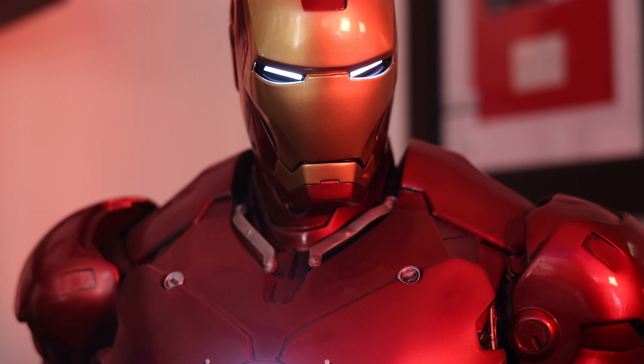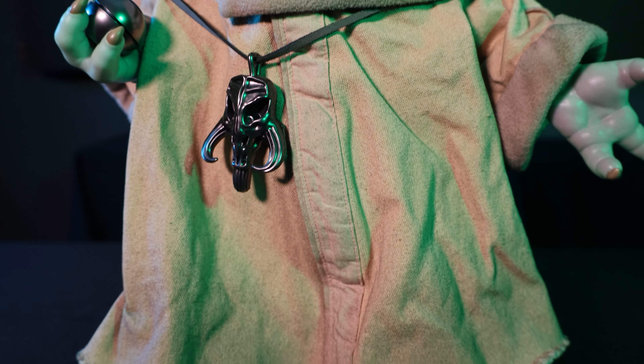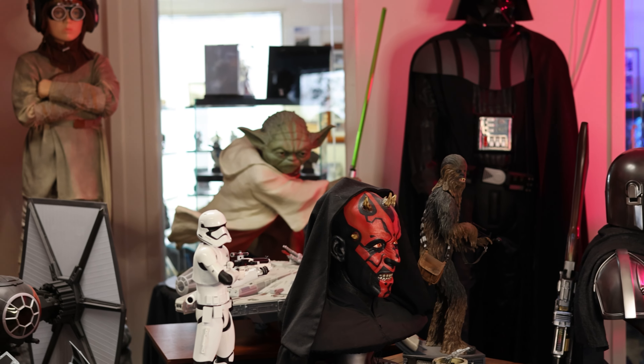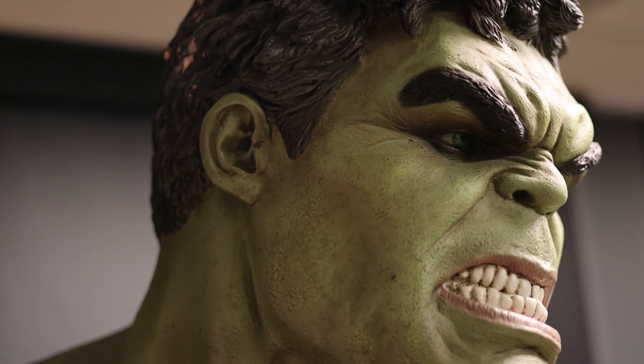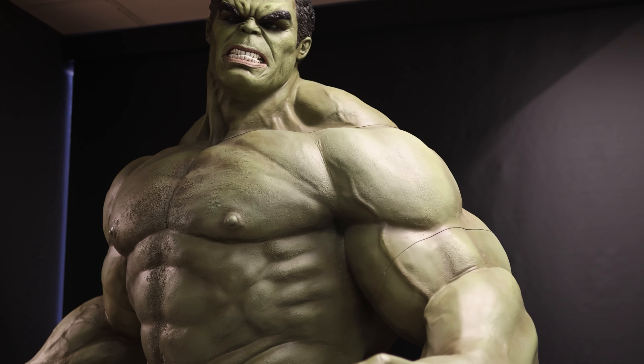As JB&A has grown, I started adding more and more collectibles, props, and toys to our collection. Over time we've added some amazing pieces, including a life-size Hulk — pretty new for the office — ten and a half feet tall.